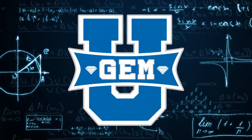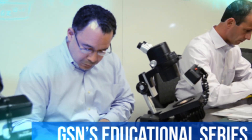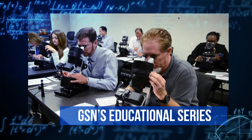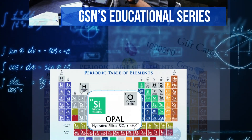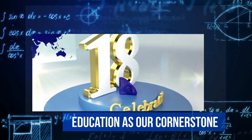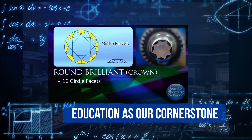Welcome to Gem U, Gem Shopping Network's very own educational series designed to help our customers expand their knowledge in the vast world of gemstones and jewelry. At Gem Shopping Network, education has been the cornerstone of our business for over 18 years, because we believe that an educated customer is our best customer.